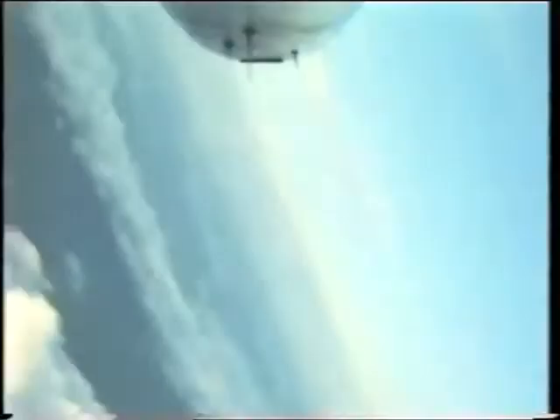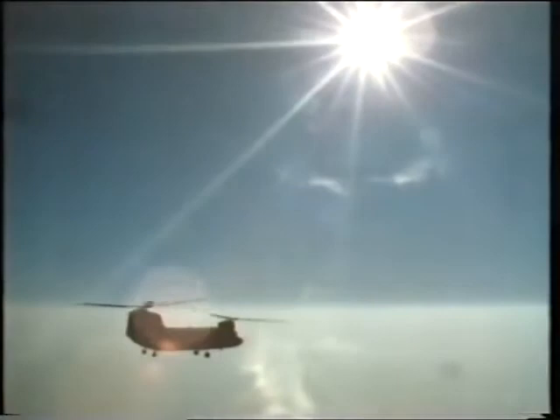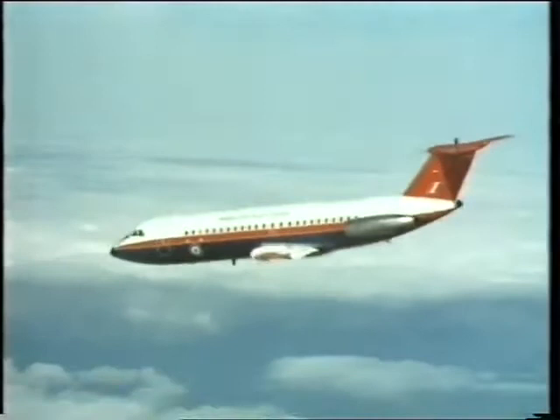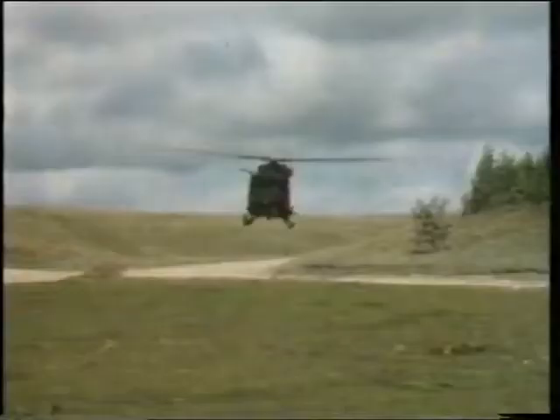From defence establishments like Boscombe Down, Bedford and Farnborough, 45 service test pilots daily test military aircraft. This series is about a training school for those highly skilled men. Fifteen young pilots from the Royal Air Force, the Fleet Air Arm and nine overseas countries will spend the next ten months learning to test, flying a variety of aircraft far beyond the normal limits. They are students at ETPS, the Empire Test Pilot School, Boscombe Down.